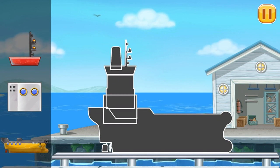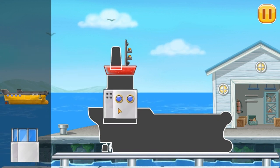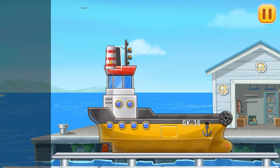First, we need to assemble. Yellow barge! Amazing!